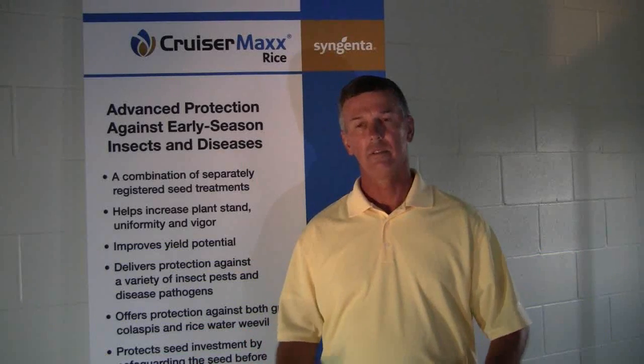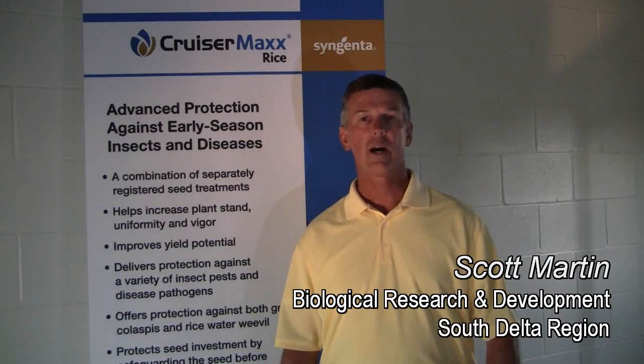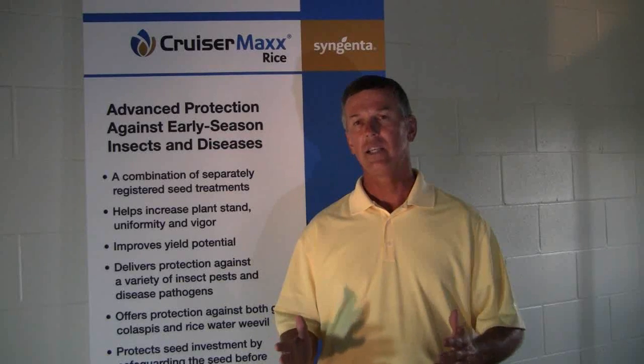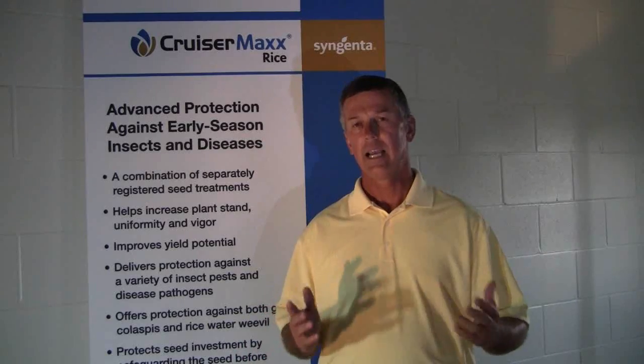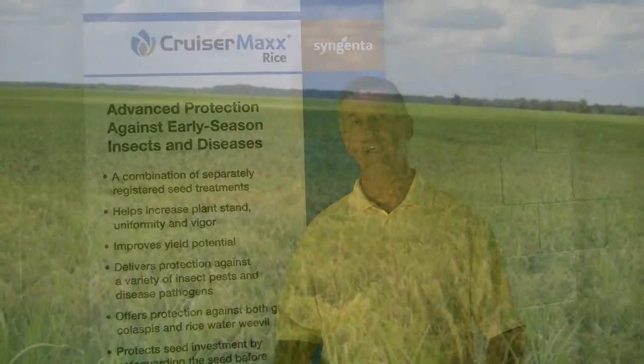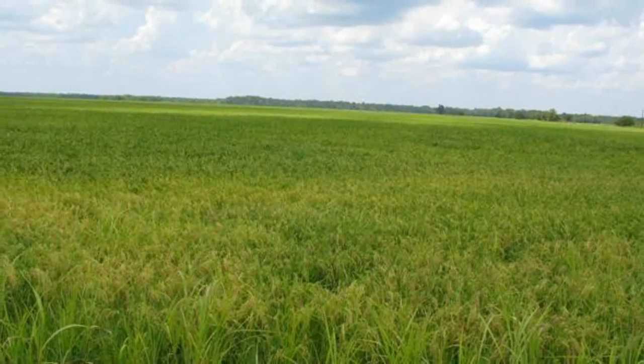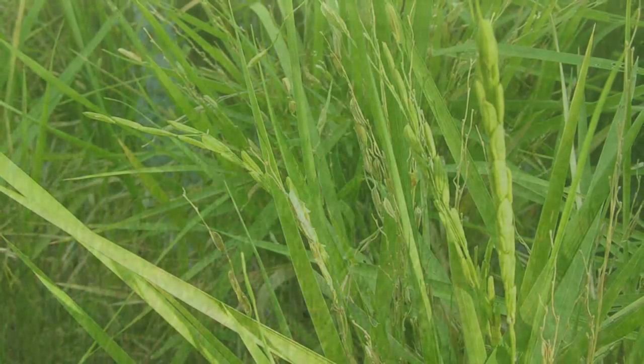I'm excited to talk about CruiserMax rice. It's a new product for Syngenta. CruiserMax rice is a combination of fungicide and insecticides for seed care in rice — the first offering like this for rice growers. It includes three proven fungicides as well as one broad-spectrum proven insecticide.